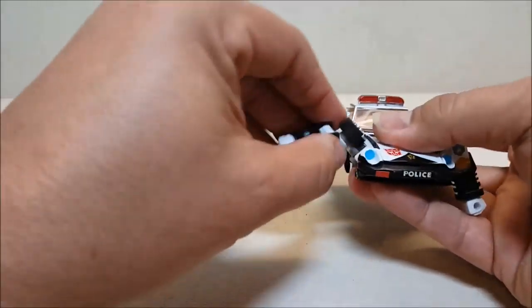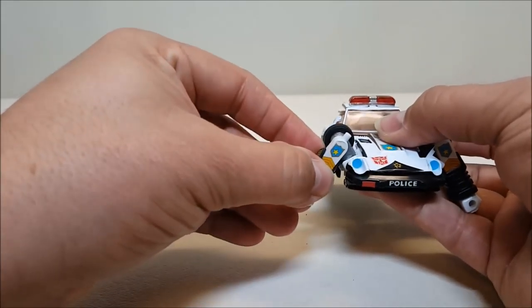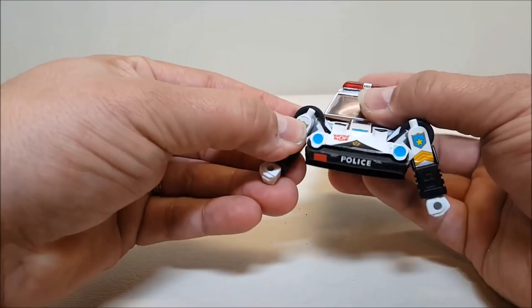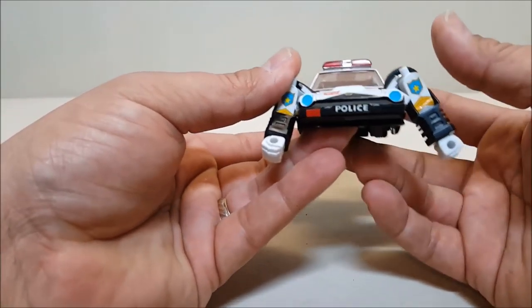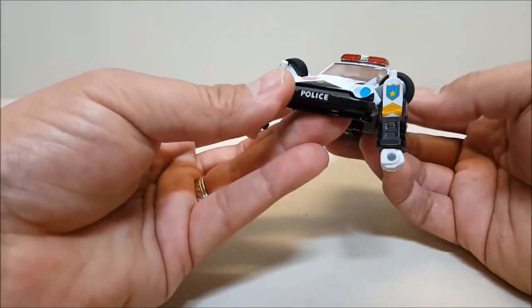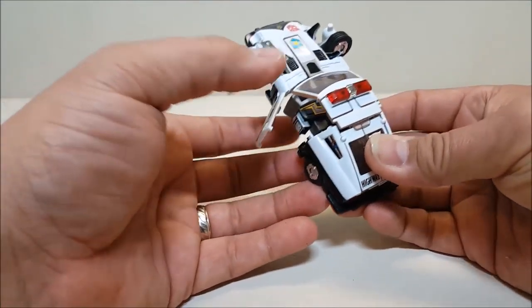If my voice sounds weird, I was in a parade last night doing my Ghostbusters thing and was yelling 'Who you gonna call?' a lot, so I've barely got any voice left. Anyway, back to the transformer — the arms are done. Go back to the center of the car and open up the doors.